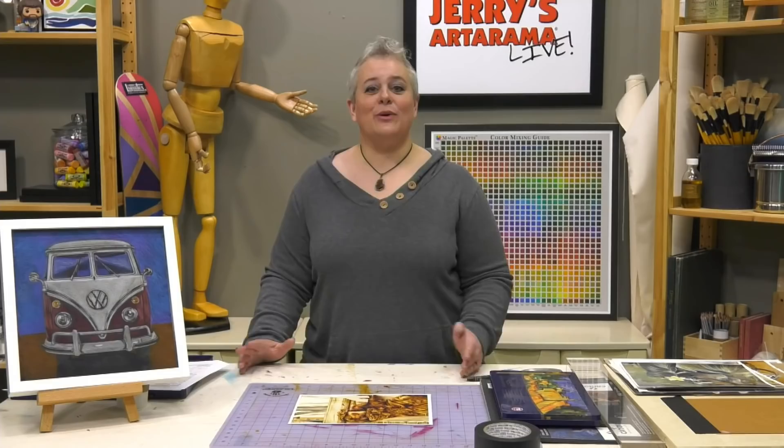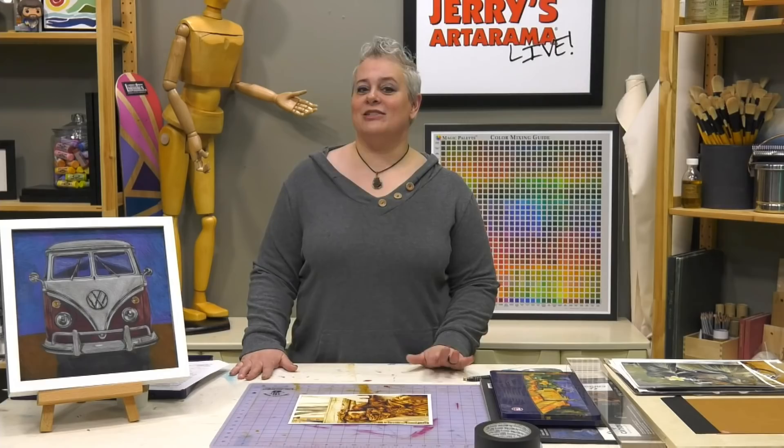Hey guys, welcome to Jerry's Live! Give us just a minute — we're waiting for our other platform to join us. All right, well hey guys, welcome to Jerry's Live. As always, I'm your host Amy Gardner. Today is episode JL93 — we are seven episodes away from the big 100.